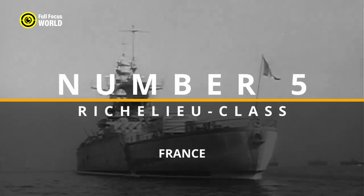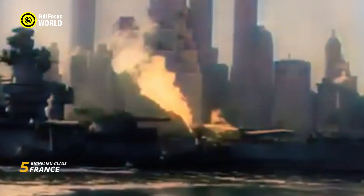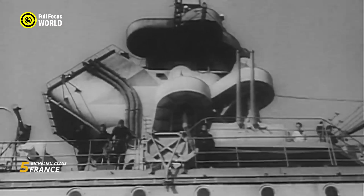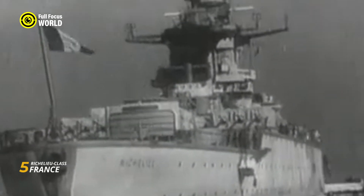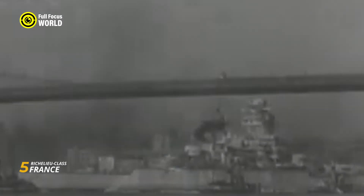Number 5: Richelieu-class, France. The Richelieu-class battleships, commissioned by France in the 1930s, represent a distinctive chapter in naval architecture. Comprising the Richelieu and Jean Bart, these vessels were a response to the geopolitical challenges of the time. Armed with eight 15-inch guns, the Richelieu-class boasted significant firepower. What set them apart was their unconventional arrangement of main battery turrets — two forward and one aft — a departure from traditional designs. The battleships featured advanced protection, incorporating a heavily armored citadel, and showcased a commendable top speed.